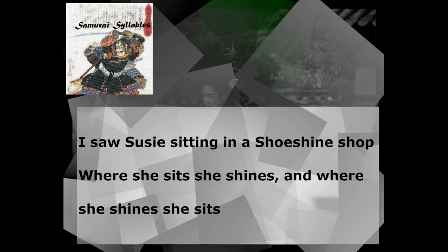I saw Susie sitting in a shoeshine shop. Where she sits, she shines, and where she shines, she sits.